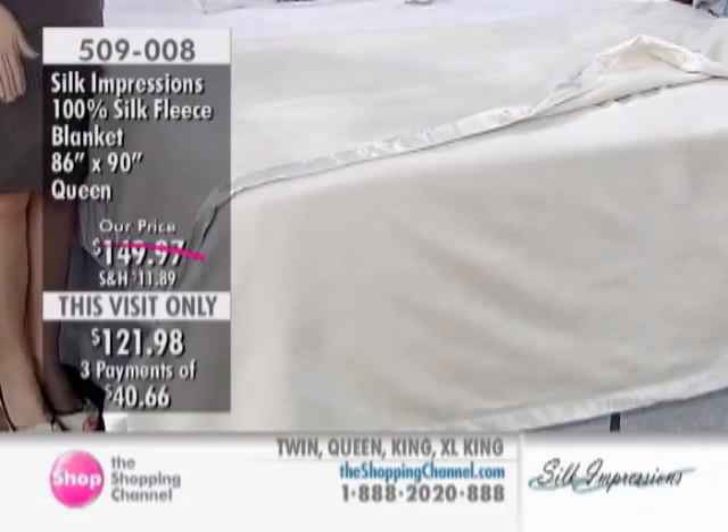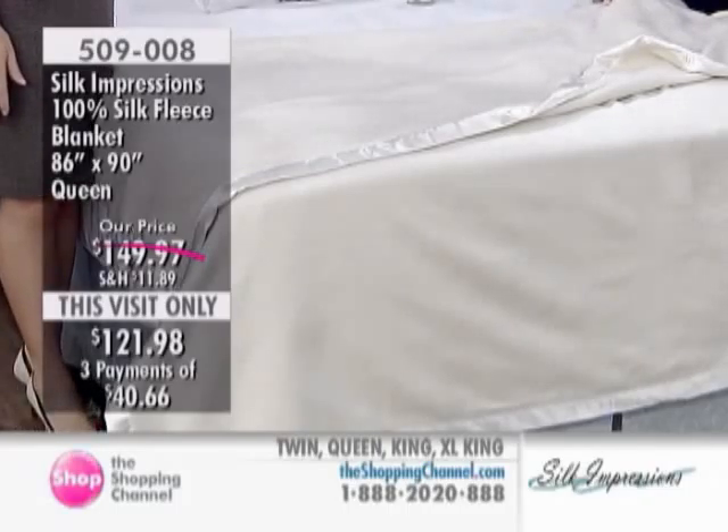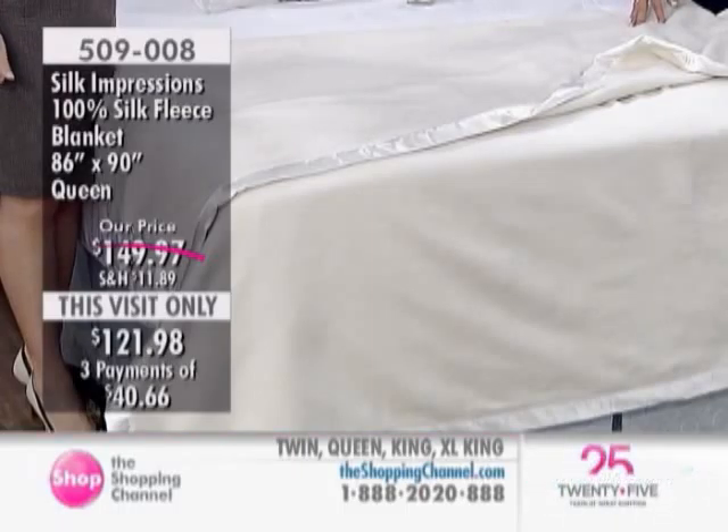Gina wrote in from Lethbridge, Alberta. And as she writes: wow, love how soft the blanket is. It cuddles you. I find it a bit too warm at times, although my husband just loves it. Bottom line — yes, I would recommend this to a friend. And that's from Gina from Lethbridge, Alberta.